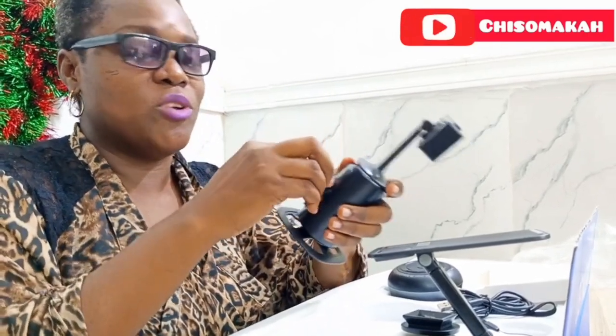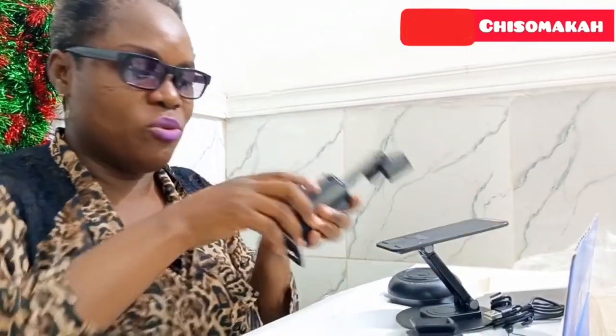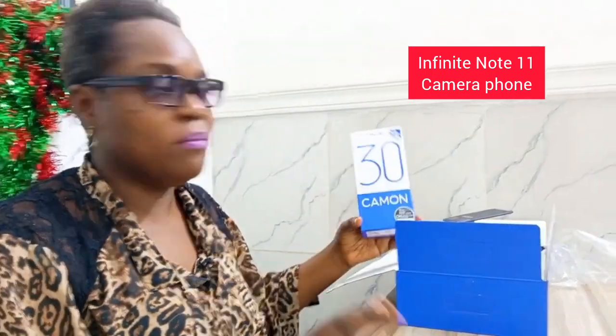So these are the things that came with it: a cradle head, a speaker, a loud speaker, and a table tripod. Oh my gosh, Techno! And this is actually my first Techno product ever — the first time I'm ever using a Techno product and I'm loving it already.